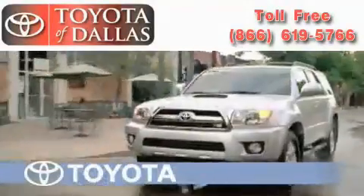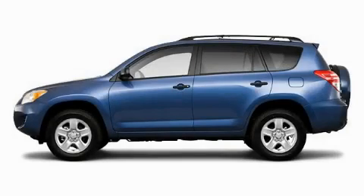Another fine vehicle offered by Toyota of Dallas. This is a brand new 2010 Toyota RAV4, a car-like ride in space like an SUV.